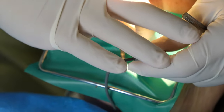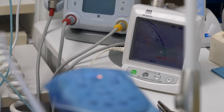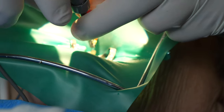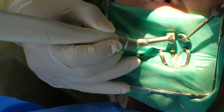An apex locator is the machine you see here. You'll normally hear a beeping sound during this part. What this apex locator does is just what it says — it helps you locate the apex, which is the end of the root of the tooth.